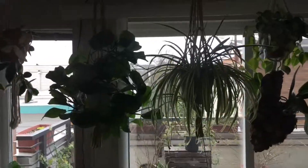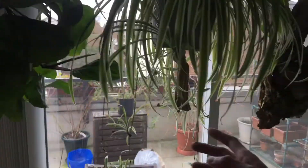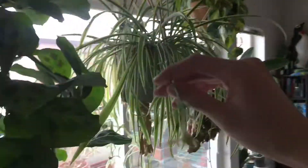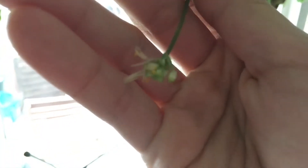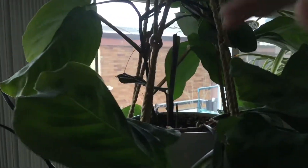Spider plants and the prayer plants — you can see one of the flower spikes from the spider plants is kind of intruding on the prayer plants. As for the prayer plants, you can see another new growth spike from the base over there — the shorter one. So that's great.